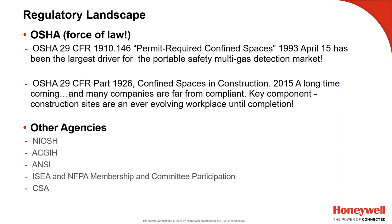Here in the states, the regulatory landscape is simply OSHA — it's the force of law. OSHA 29 CFR 1910.146, established back in 1993 for permit-required confined spaces, has been the guideline for everything that's transpired since then, including the ANSI Z117 standard and NFPA 350 best practices for safe entry and work in confined spaces. Across the board, we've used this as a guideline.